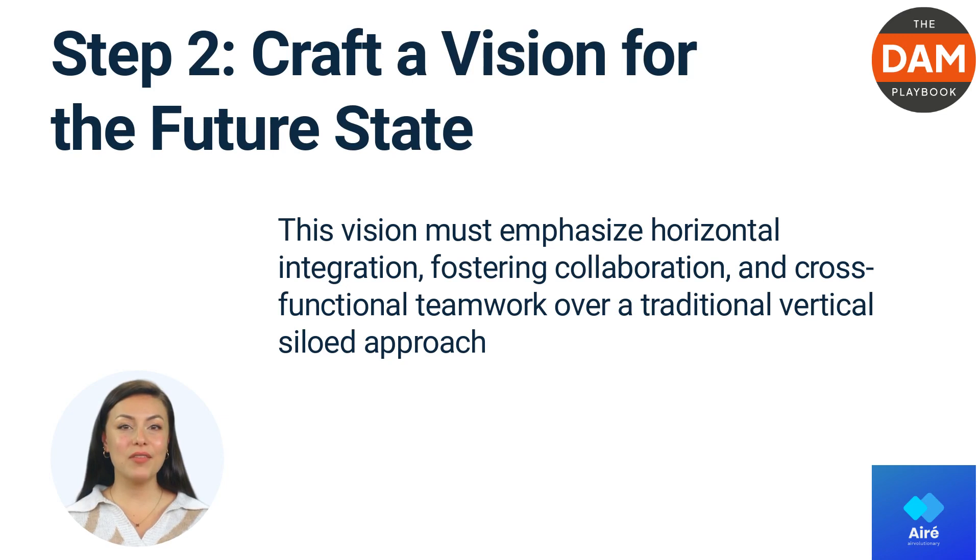Craft a vision for the future state. Understanding the current scenario provides the groundwork for articulating a clear vision for the company's future state. This vision must emphasize horizontal integration, fostering collaboration and cross-functional teamwork over a traditional vertical siloed approach.